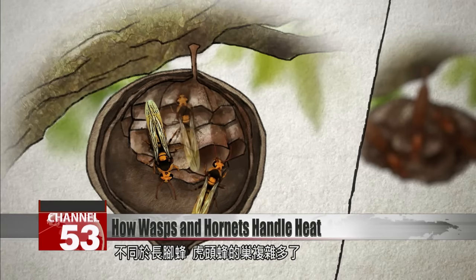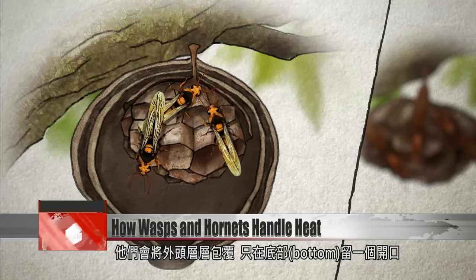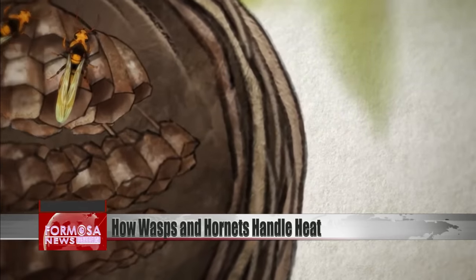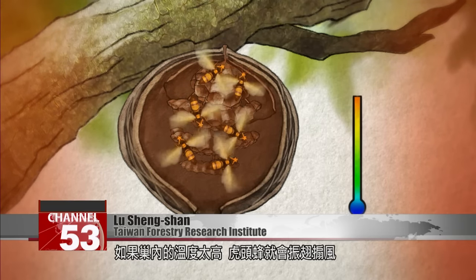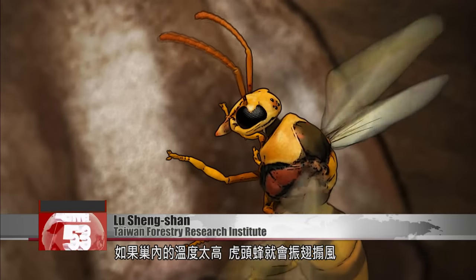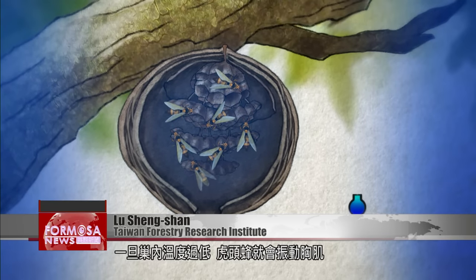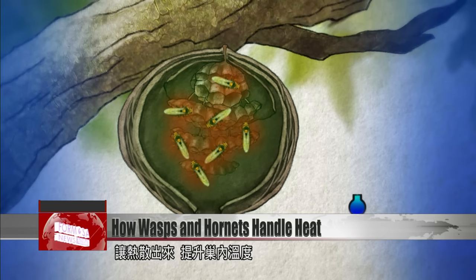Compared to paper wasps, hornets build extremely intricate nests. They build many dense layers on top of the nest and leave just one entrance at the bottom. The casing of the hornet's nest has many, many layers, and there is space between each layer, so it is extremely good insulation. If the nest gets too hot inside, the hornets flap their wings to circulate the air, and they may even go outside to get water and bring it back to spray inside the nest. If the nest gets too cold inside, the hornets vibrate their abdomens to heat the nest up again.